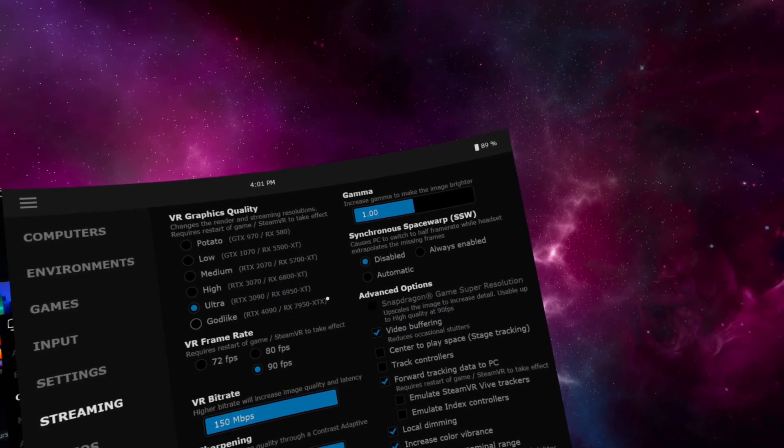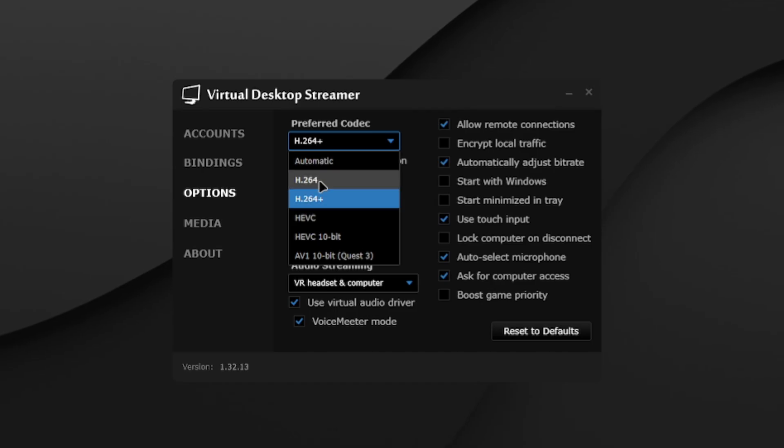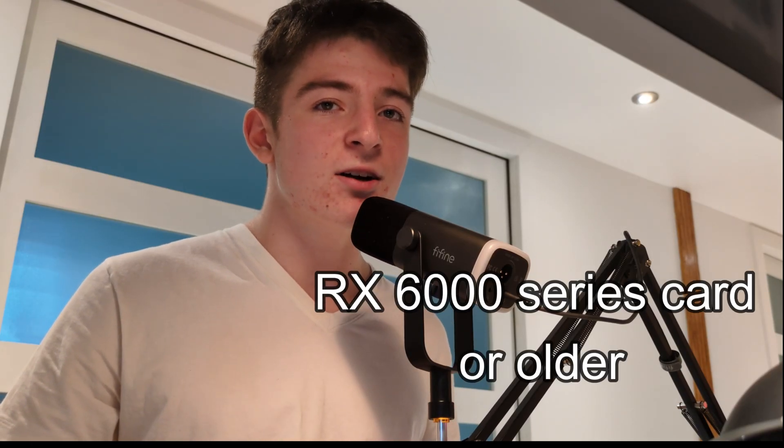If you want to use AMD while playing wireless VR, the experience is pretty good. For users that use Steam Link, as far as I know, there's nothing to change in the settings to get the best experience. In Virtual Desktop, the only things to look out for are ASW in the Virtual Desktop settings and having an encoding format that doesn't use 10-bit encoding — that is if you use a 6000 series card or older.